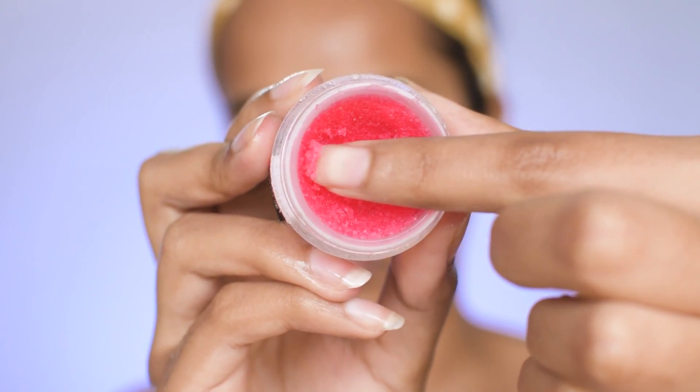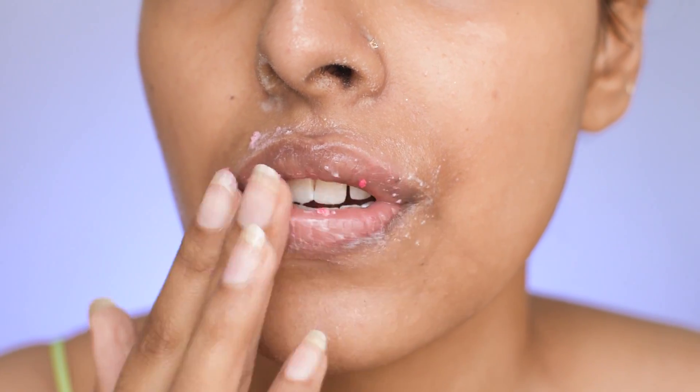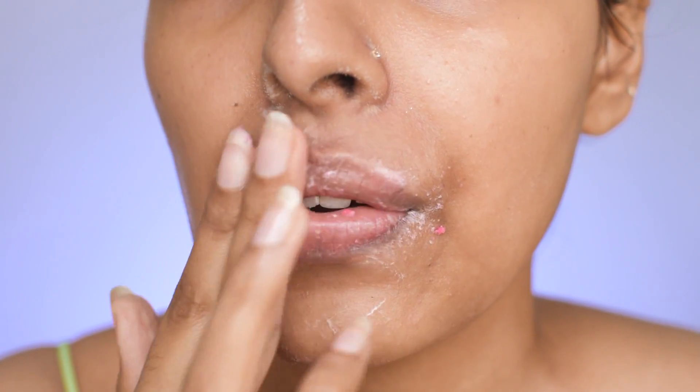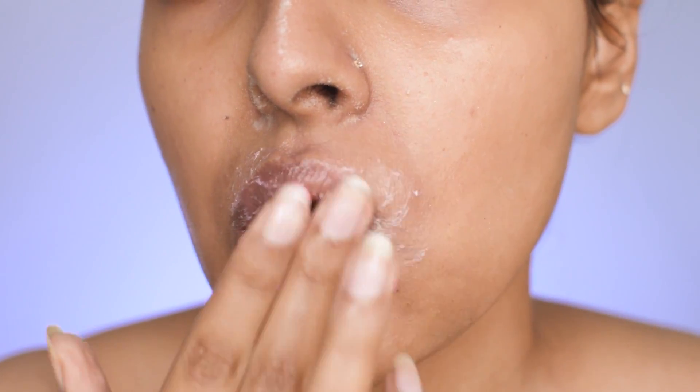I also like to incorporate a lip scrub when I've applied super matte lipsticks, because I find my lips get very dehydrated. I apply the lip scrub on top of the cleanser and then wash it all off.